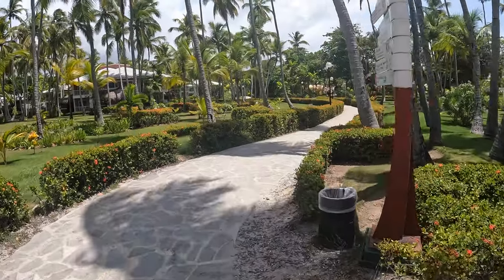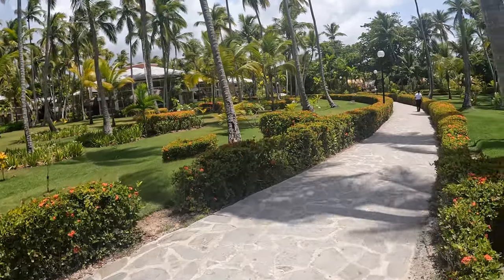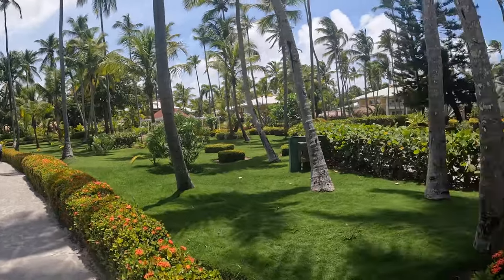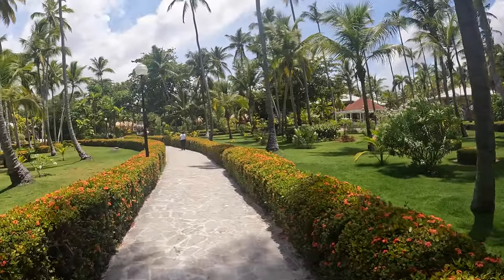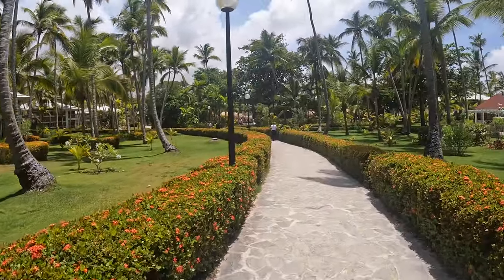I just want to show you the grounds here of the hotel. They are beautiful, they are well kept as you can see in the video, it's just amazing. If that's your thing, you're going to love this hotel, this resort. As you can see in the video, it's just beautiful.